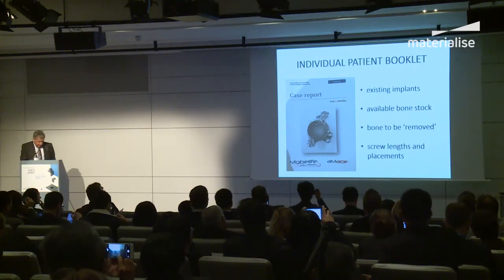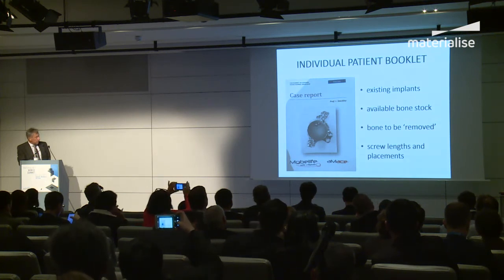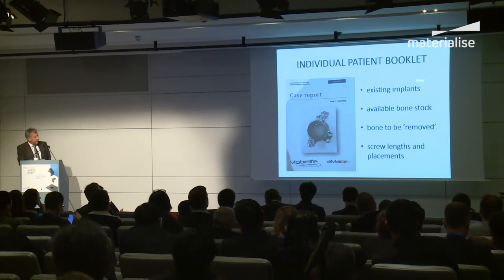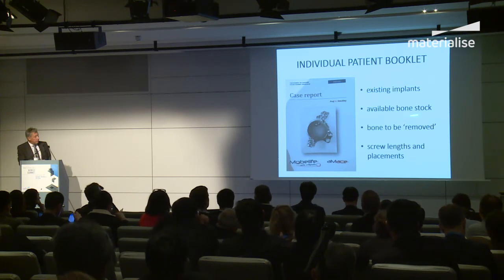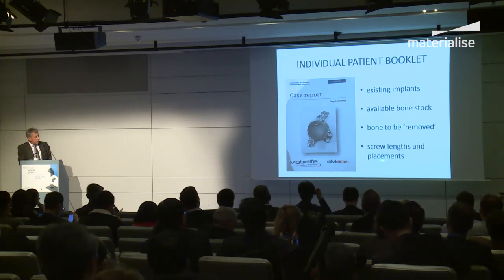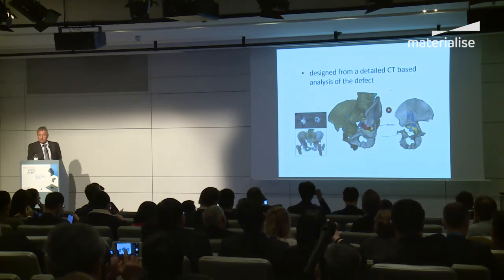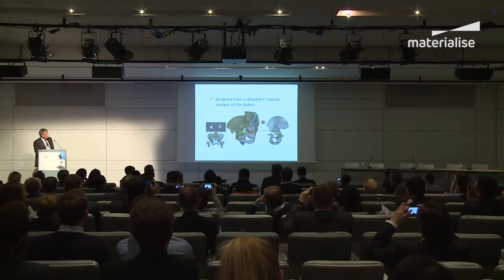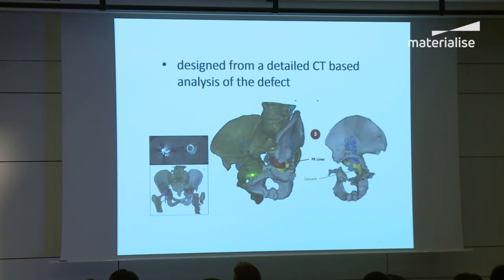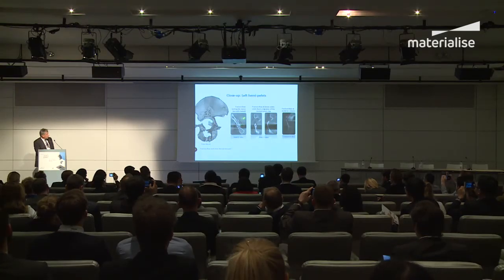When you have a CT scan and ask AMACE to make one of these, you get an individualised patient booklet. It shows on the scan the existing implants, the available bone stock in terms of both quality and quantity. More importantly, it tells you where to put your screws and what length. Using Materialise software, they can literally layer by layer go through the scan showing the old prostheses, whether it be cement or plastic from the cup. The attention to detail is amazing — you can see little microfractures, all sorts of things which are demonstrated on the models.